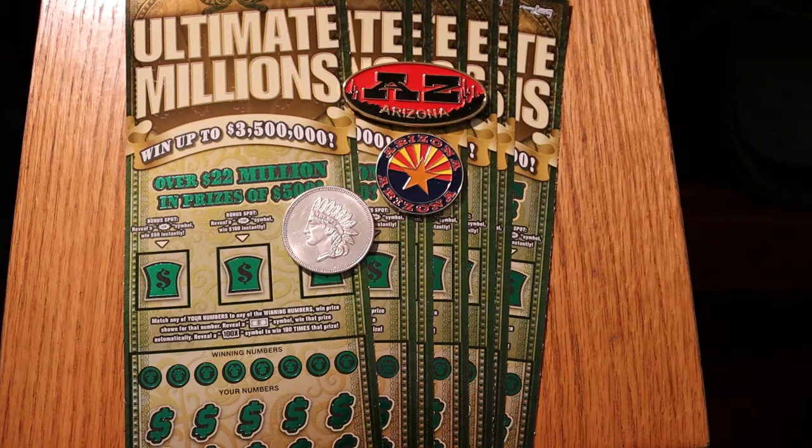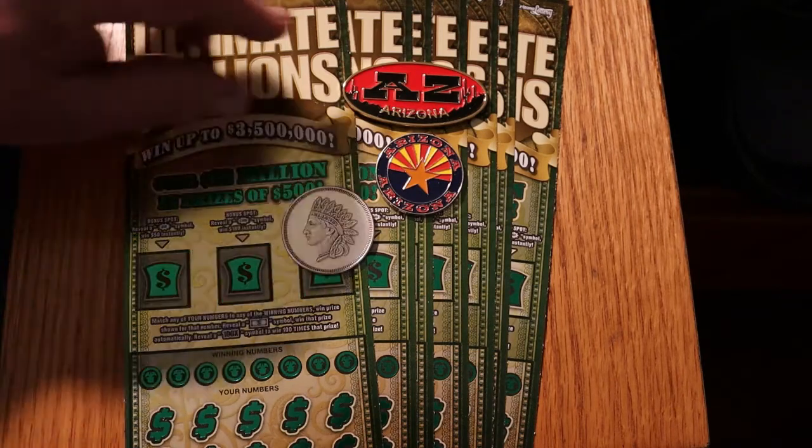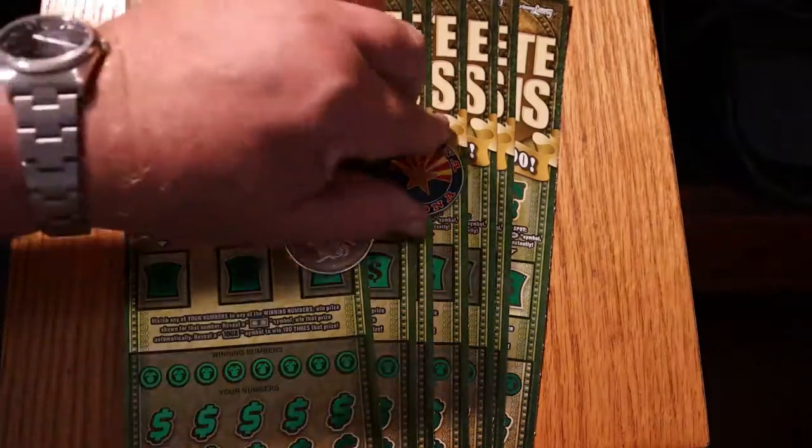Sorry I don't have another coin of the day prepared for today. We're going to try to get back onto that little routine again tomorrow. I've been busy and really haven't had time to play with the coin collection much. Anyway, we'll get this show on the road.